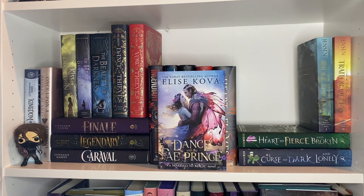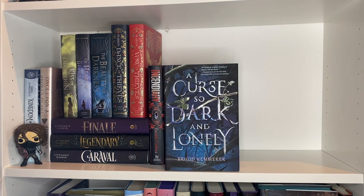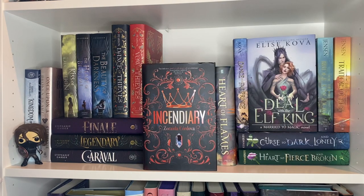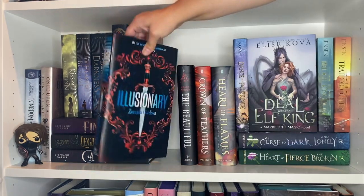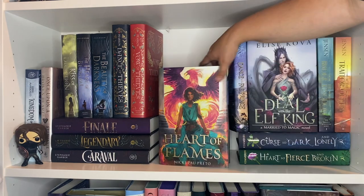Next we have A Deal with the Elf King, A Dance with the Fae Prince, The Bridge Kingdom, The Traitor Queen, A Curse So Dark and Lonely, and A Heart So Fierce and Broken. Over here we have Incendiary — a Fairyloot book; I loved this book last year — and we have the sequel Illusionary, The Beautiful, A Crown of Feathers, and Heart of Flames.